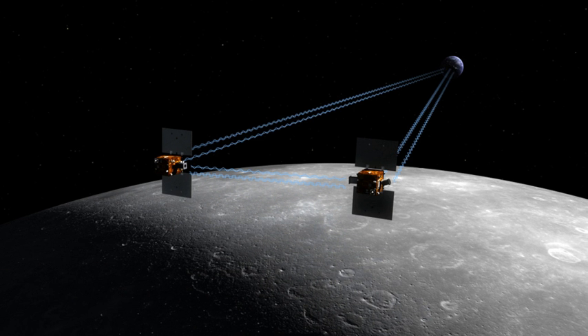Upon launch the spacecraft were named GRAIL-A and GRAIL-B and a contest was opened to school children to select names. Nearly 900 classrooms from 45 states, Puerto Rico and the District of Columbia participated in the contest. The winning names, EB and FLOW, were suggested by 4th grade students at Emily Dickinson Elementary School in Bozeman.